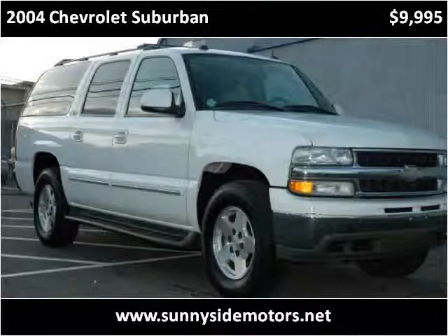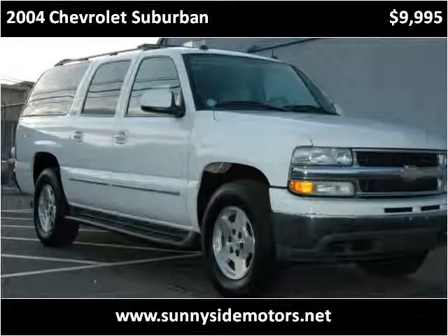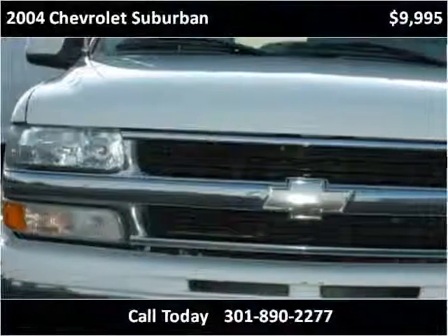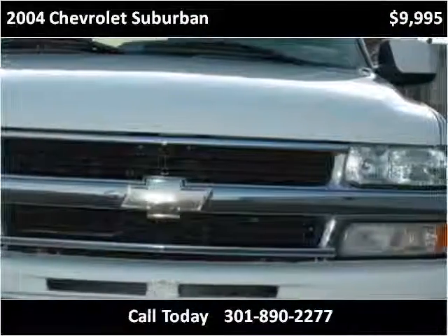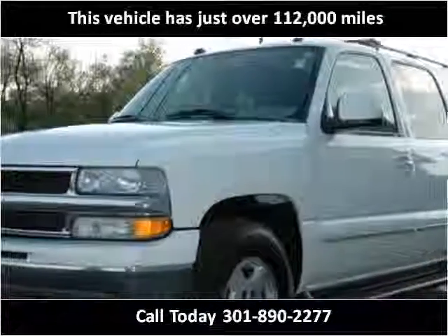This 2004 Chevrolet Suburban is available from Sunnyside Motors. This vehicle has just over 112,000 miles.